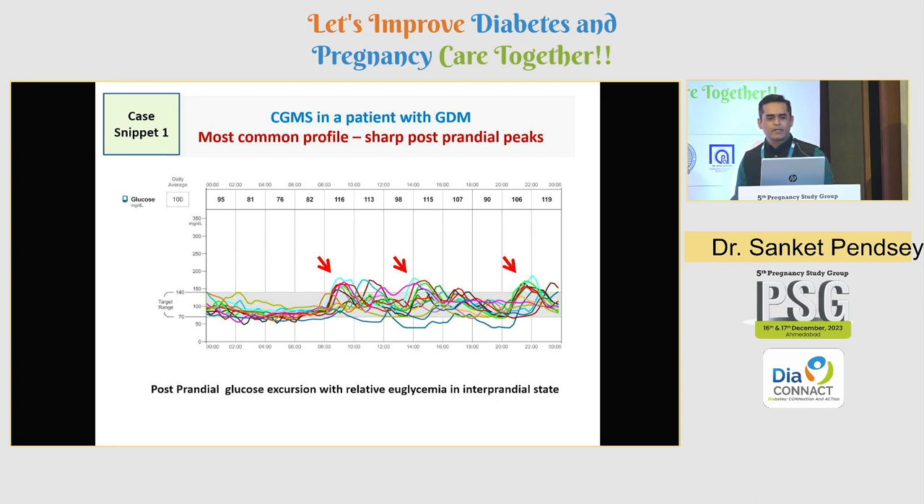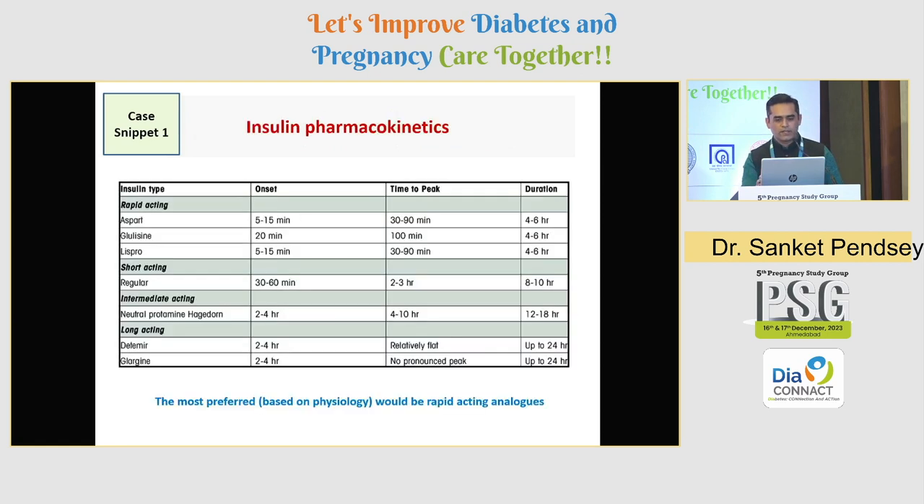Case 1: a CGM of a GDM patient on medical nutrition therapy. This shows the typical pattern — a post-breakfast peak indicated by three red arrows, a post-lunch peak, and a post-dinner peak — with euglycemia between lunch and dinner and overnight. Based on this pattern, matching insulin pharmacokinetics, the most appropriate choice is rapid-acting insulin analogues like aspart or lispro. She was prescribed three doses of rapid-acting aspart, and subsequent SMBG showed good glycemic control.